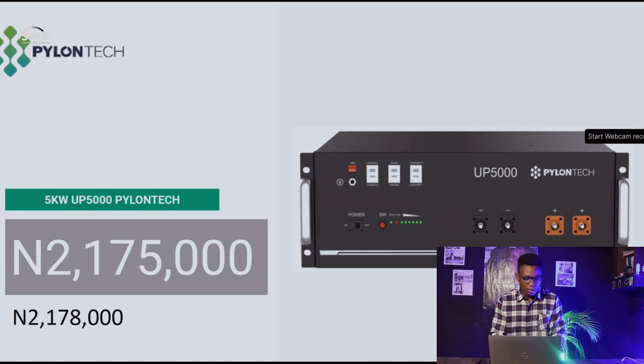The Pylon Tech UP5000 5kW lithium battery goes for 2,175,000 naira. Last week it was 2,178,000 naira. I was actually having a conversation today about prices going down, though I haven't fully confirmed the figures — this price was obtained around Thursday this week.